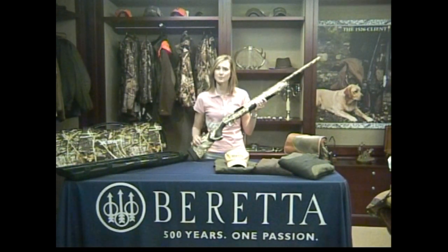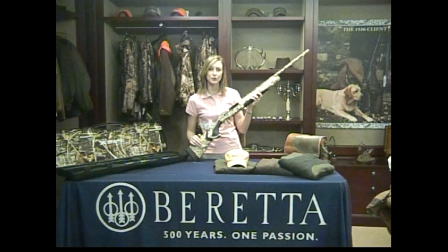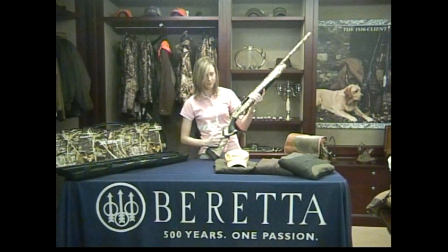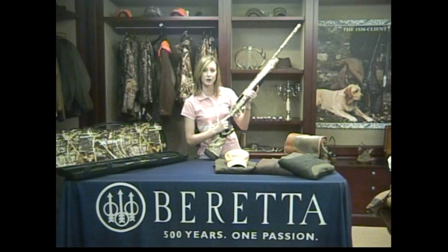This shotgun comes in Max 4 camo as well as black synthetic, with the capability of handling two and three-quarters, three inch, and three and a half inch loads. You can see here that the gun features our new Kickoff Mega System and the Kickoff Cube that we previously had on the A400 Explorer.